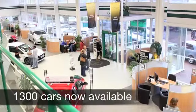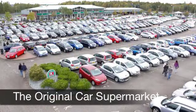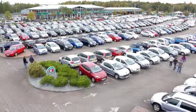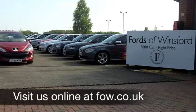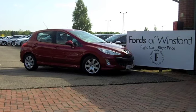Now if you'd like to part exchange your old car or you need finance, that's no problem — come down, we can sort all that for you. How about a test drive? Discover this great car for yourself with no obligation, at Fords of Winsford.